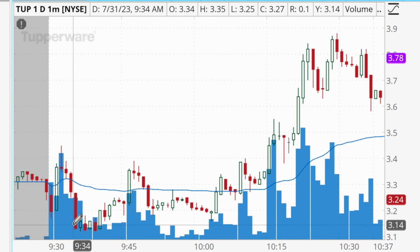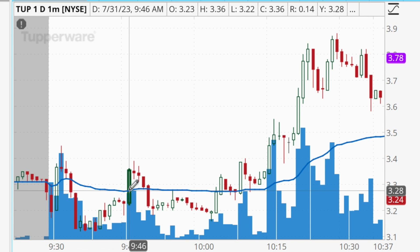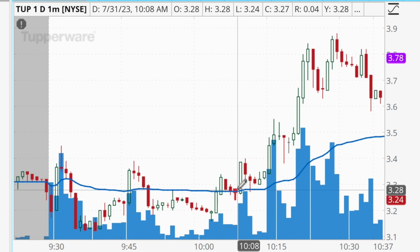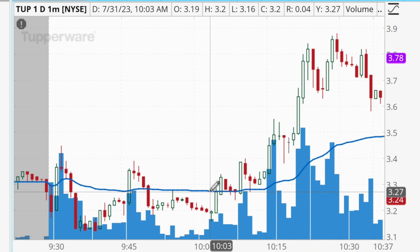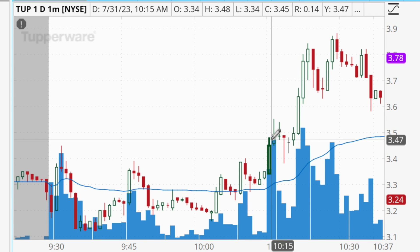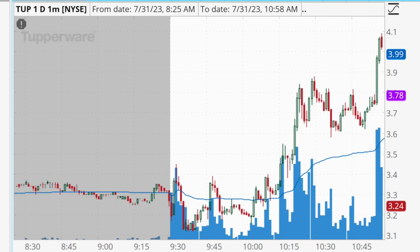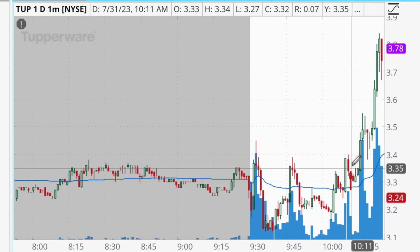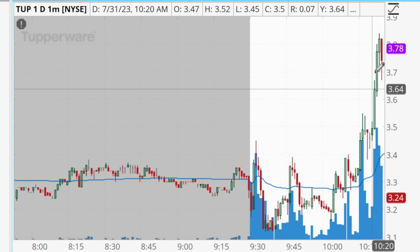This morning, TUP was opening up above a high-volume area on the volume profile right at about $3.00 per share, which is why I was comfortable buying into the initial morning pullback. I then added shares as it started to bounce back above the VWAP, and added again the second time it picked back up above the VWAP. I ended up with a total of 3,000 shares; my average cost was right at about the VWAP at $3.26. I locked in a portion of profits into the $3.50 area since it was acting as resistance in pre-market and at the market open.